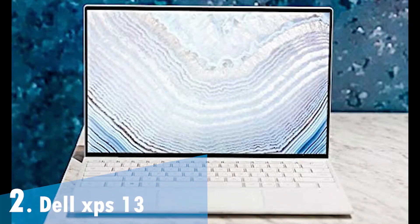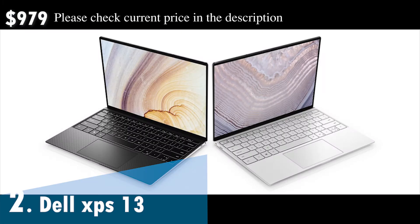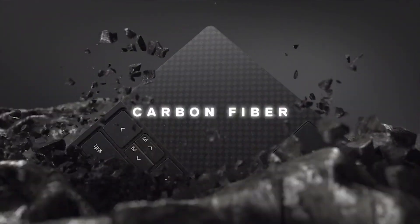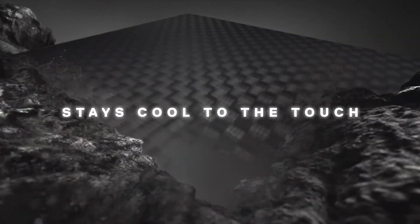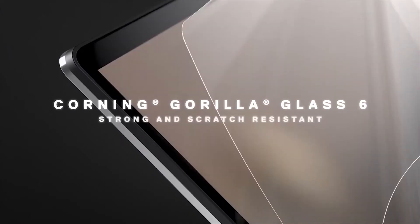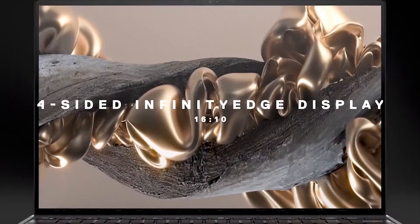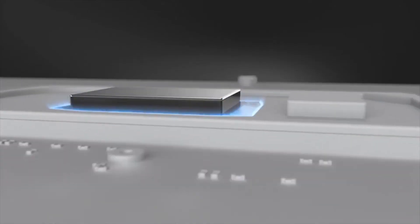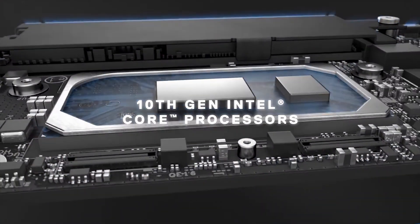The Dell XPS lineup is among the best budget lineups out there, offering strong, sleek build quality and powerful internals. Thanks to its latest updates, the XPS 13 keeps getting better and better, and getting work done and doing some light gaming isn't an issue. Dell's signature Infinity Edge display now sports a trimmed bottom bezel that makes watching movies and shows even more immersive. Minor touches such as a snappy edge-to-edge keyboard and larger touchpad just make the XPS 13 even more of a delight to use.